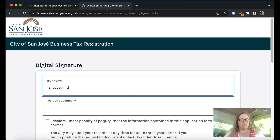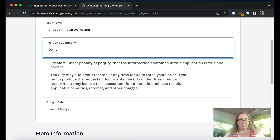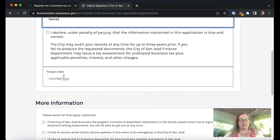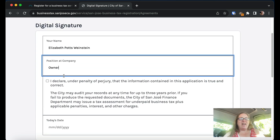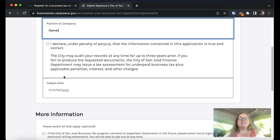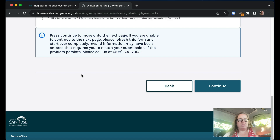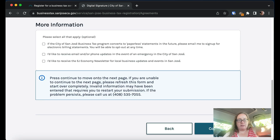The form shows my name as Elizabeth Potts-Weinstein, owner, and then I would check the box confirming the information is true. I'm actually not going to submit this because I can't click under penalty of perjury since all this is made-up information. This is really important: whenever you submit anything to a city, state, or federal government, you're almost always certifying under penalty of perjury that it's all true. You can also select paperless statements — just make sure your email is correct.